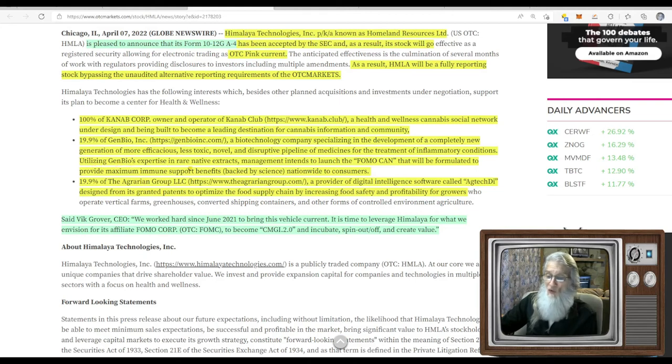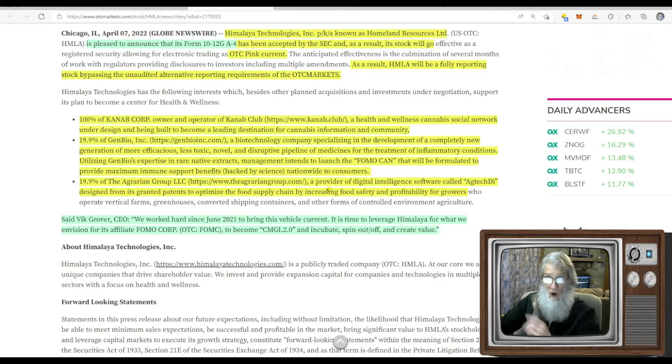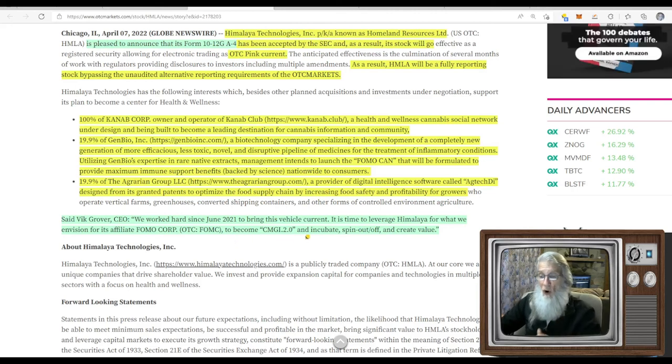They're starting with the FOMO can — utilizing Gen Bio's expertise in rare native extracts to launch the FOMO can, formulated to provide maximum immune support benefits nationwide. They also own 19.9% of Agrarian Group, which provides digital intelligence to optimize the food supply chain by increasing food safety and profitability for growers. Then there's additional context — they worked hard since June 2021 to bring this vehicle current; it's time to leverage Himalaya for its affiliate FOMC, ticker FOMC, and incubate, spin out, and create value.